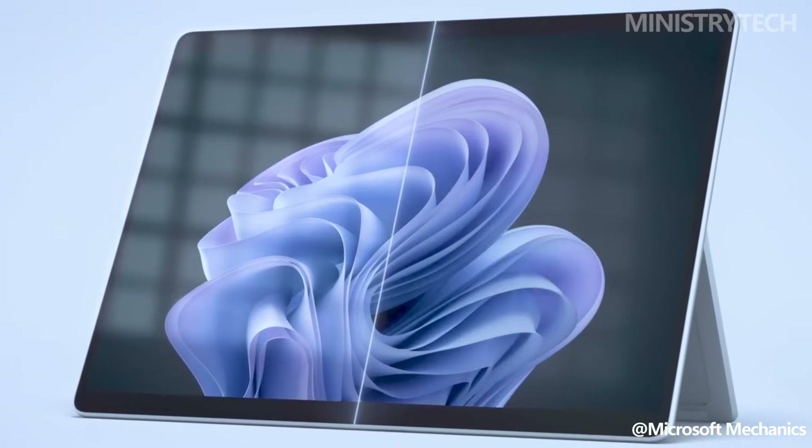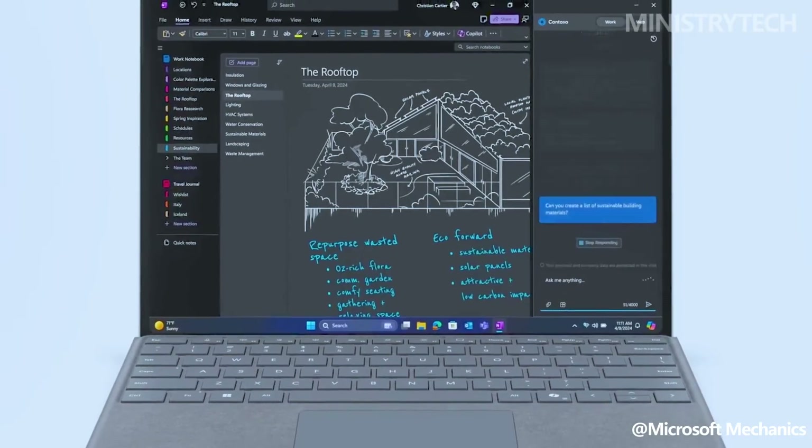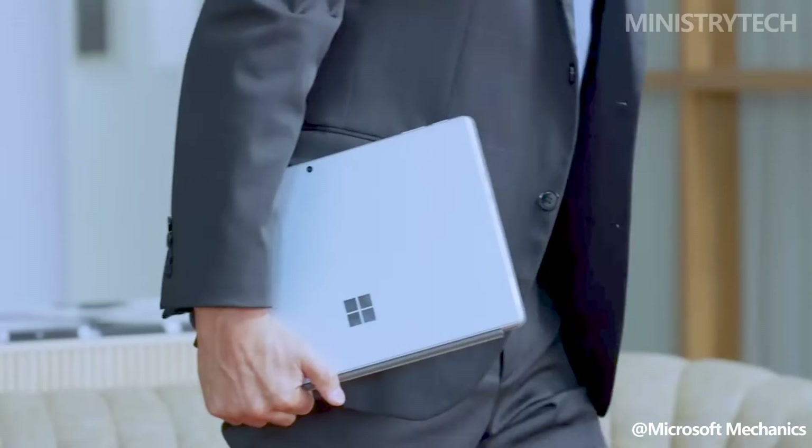Microsoft claims that the Intel chip in the new Surface laptop can run on a battery for up to 19 hours, and the integrated NPU also enables the laptop to benefit from extra AI functions.